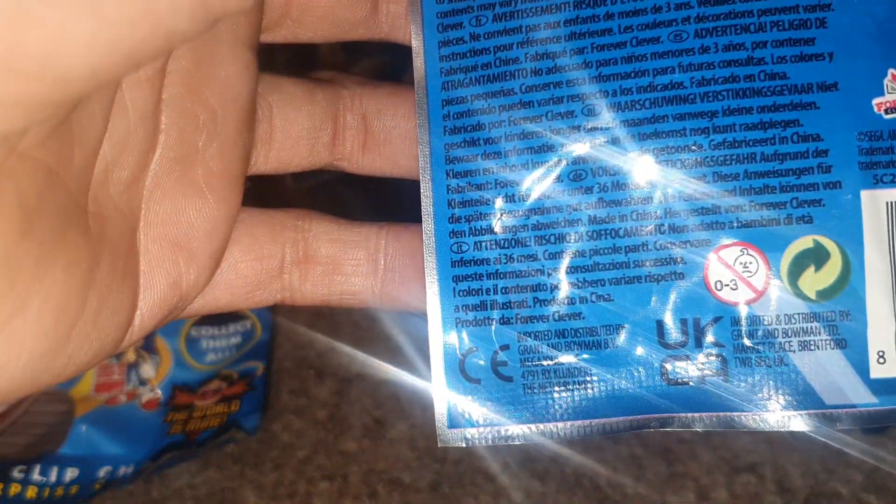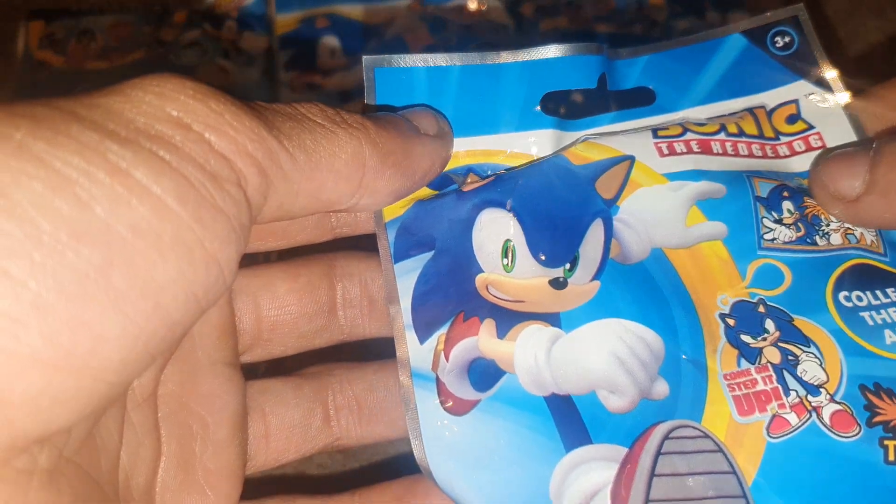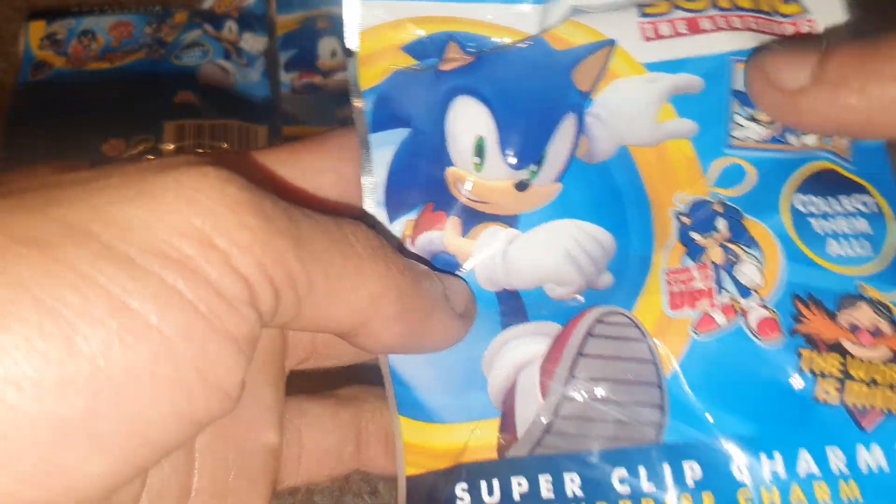So we're going to open these up and see what we get. They're made by a company called Forever Clever, so shout out to Forever Clever, check them out. Hopefully we've got six different ones, and of course they were from Poundland so they were a pound each.